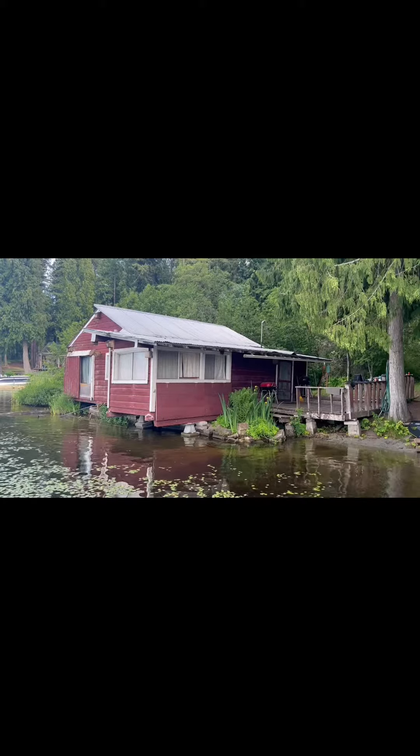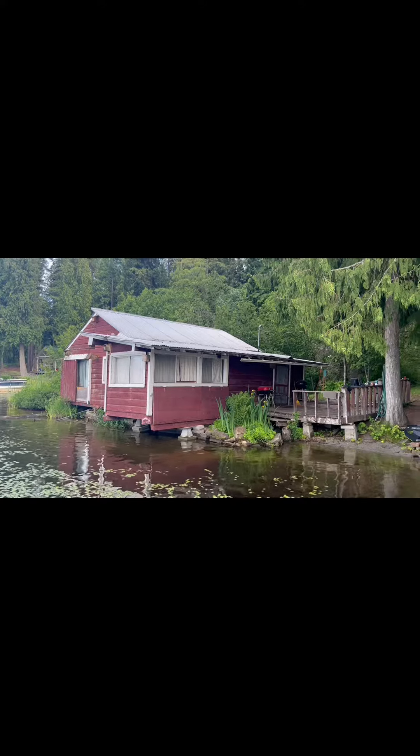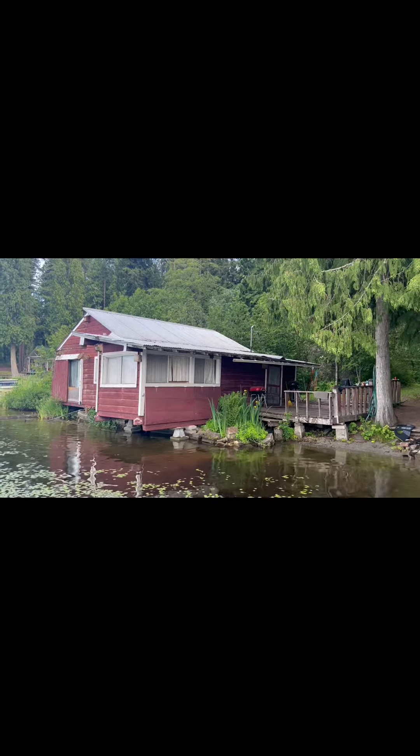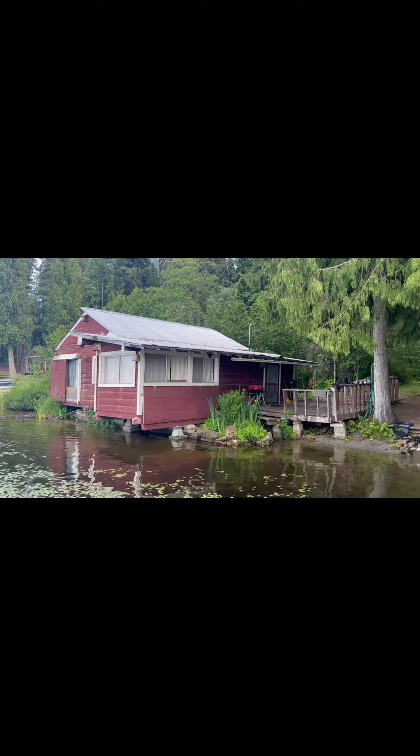I'm here on Lake Sasheen. I got a building — let's see if I can find any damage. Originally built in the 1960s, this was originally a boathouse when the lake was higher. It's now a lake house. Let's check it out.